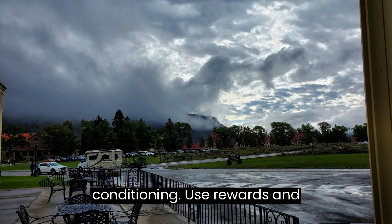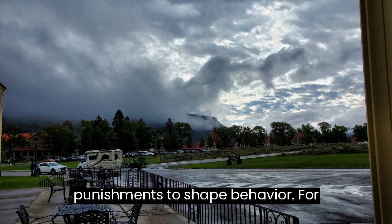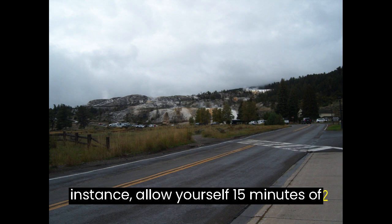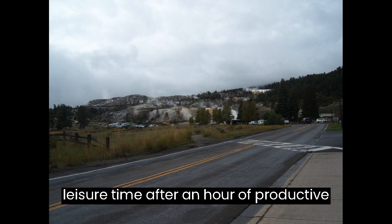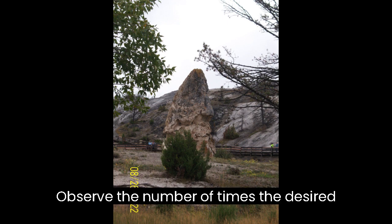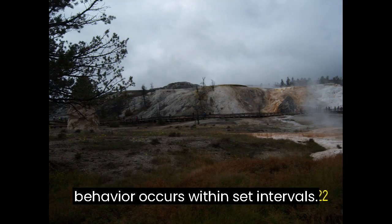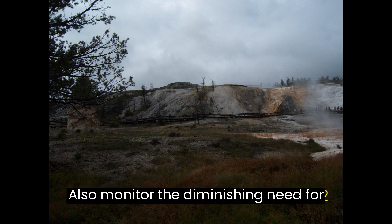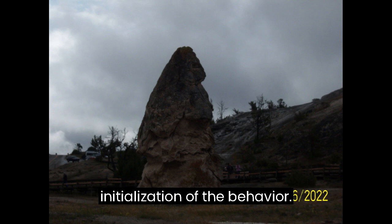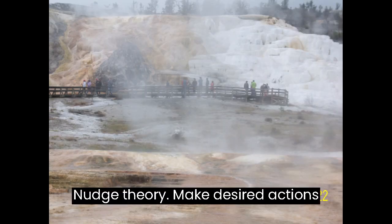Operant Conditioning: Use rewards and punishments to shape behavior. For instance, allow yourself 15 minutes of leisure time after an hour of productive work as positive reinforcement. Observe the number of times the desired behavior occurs within set intervals, and monitor the diminishing need for reinforcement, which indicates internalization of the behavior.